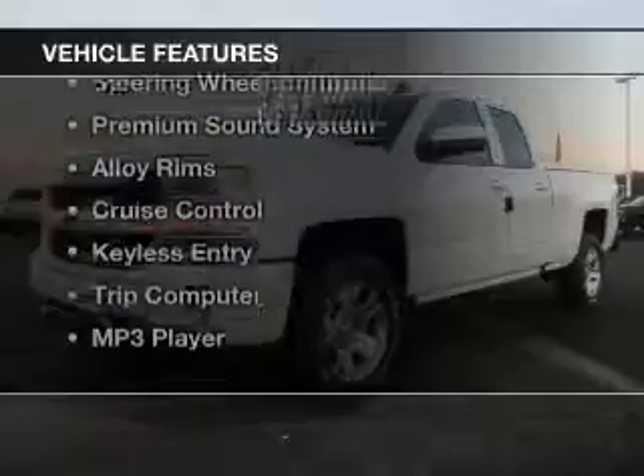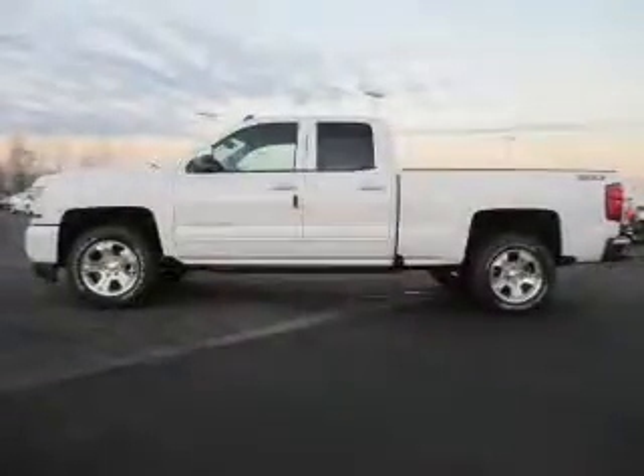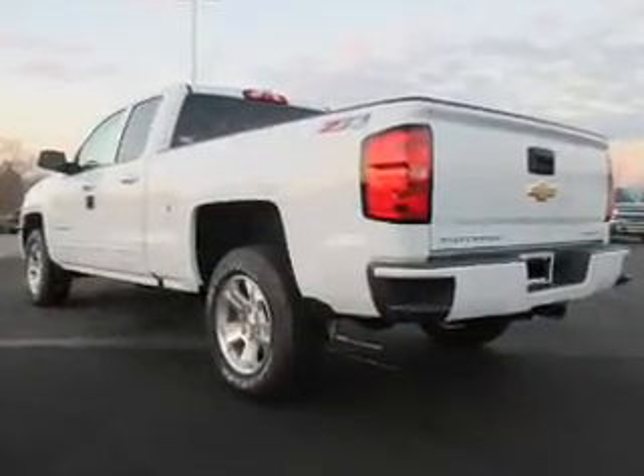The features include Bluetooth connectivity, satellite radio, digital radio, steering wheel controls, a premium sound system, alloy rims, cruise control, keyless entry, a trip computer, and an MP3 player.